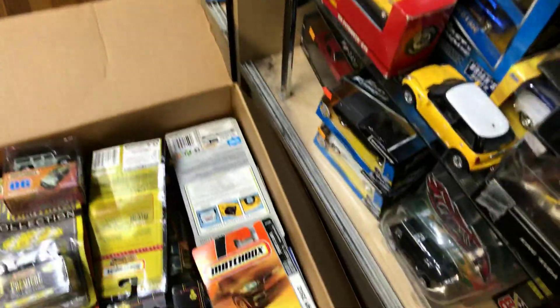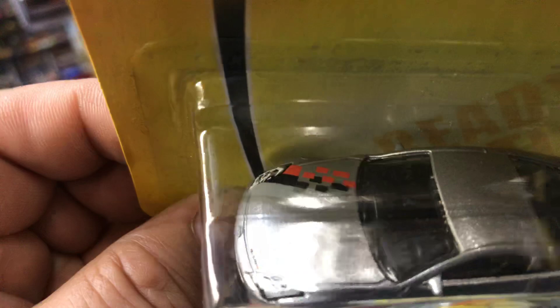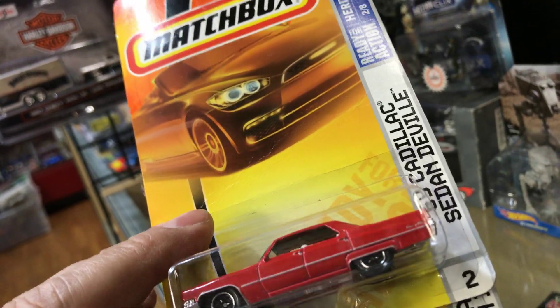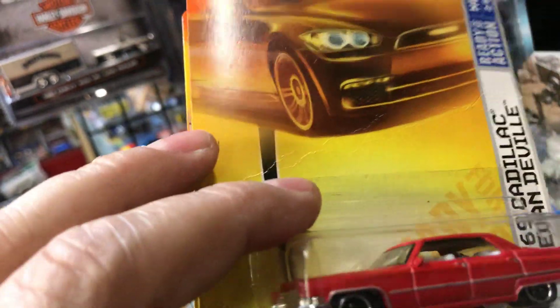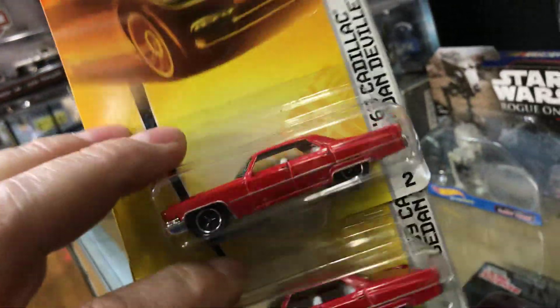Let's see what else we have in here. Here we have a Nissan 350Z — kind of a gray color, look at the hood, looks pretty cool. Awesome piece. Next we have the 1969 Cadillac Sedan de Ville — pretty cool, red with white interior. Basic wheels but it looks pretty awesome.